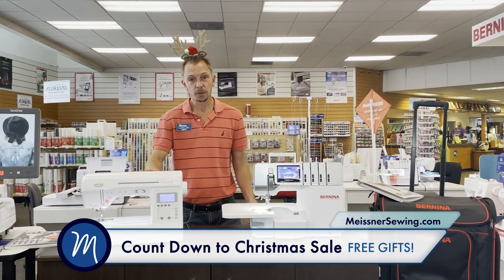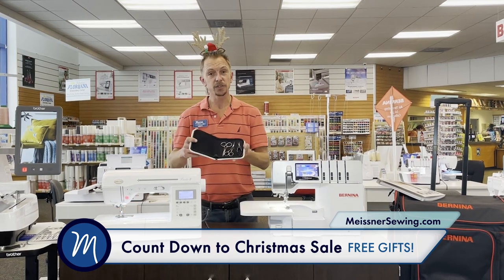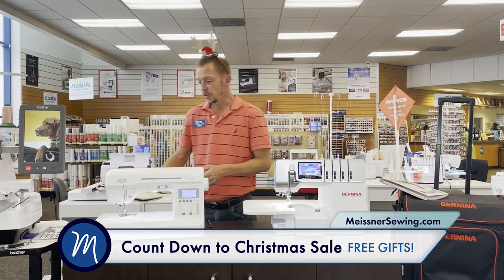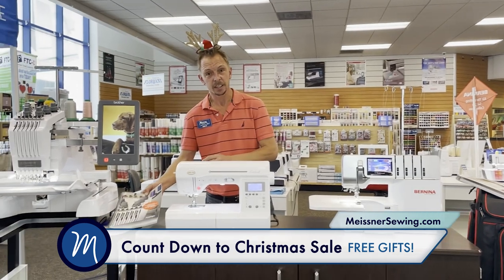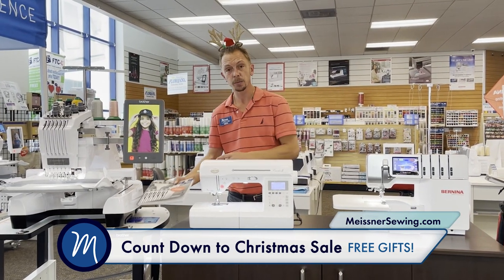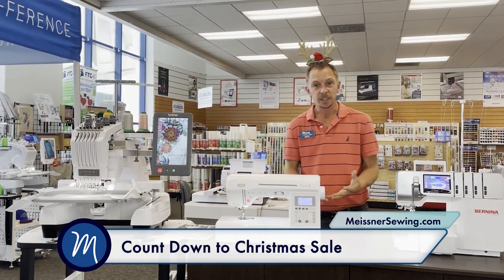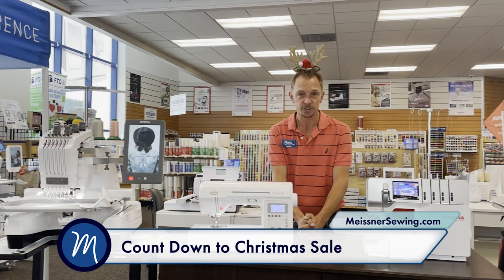With the Baby Lock Presto 2 sewing and quilting machine, we're going to give you a free Meisner sewing kit. With the Brother Six Needle machine, we're going to give you a free six needle playbook — maybe you're ready to up your embroidery game. These are just a few of the specials and free gifts we're giving you as our Countdown to Christmas.